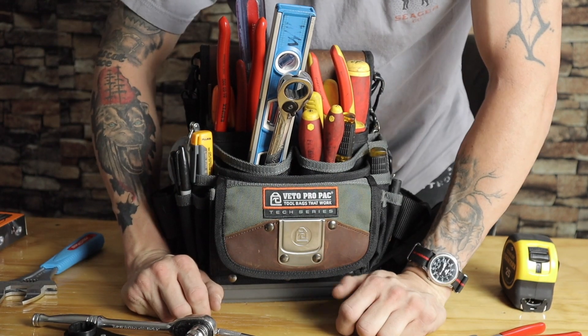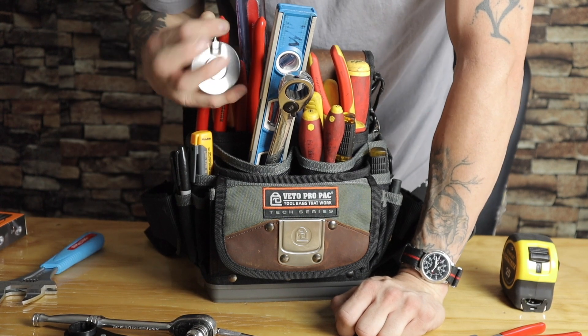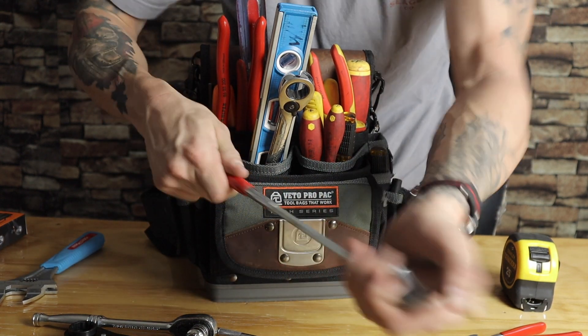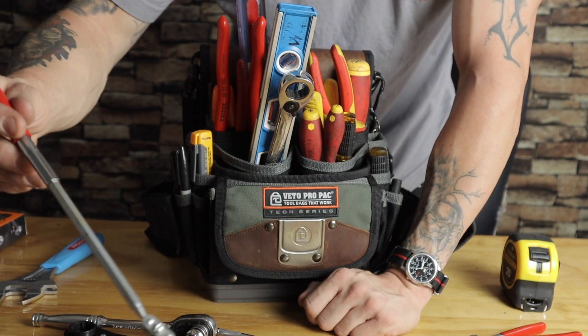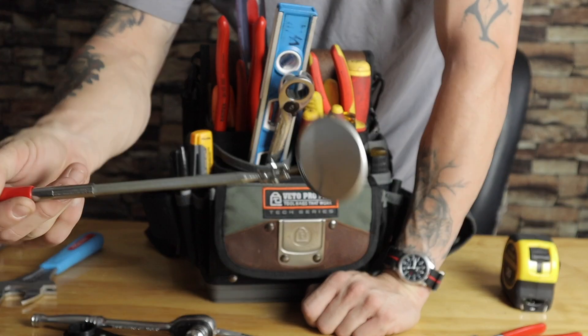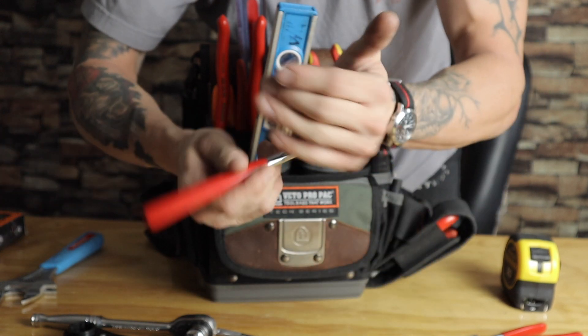I like to have a little mirror — I use this to check under conveyors and different things so I don't have to bend all the way down and look. A little mirror comes in handy a lot.